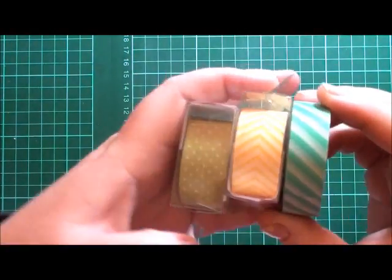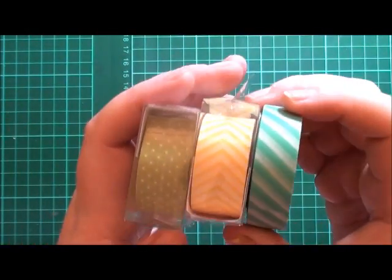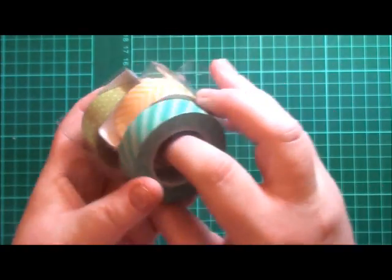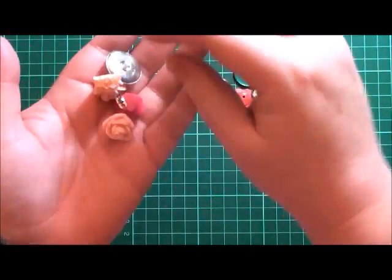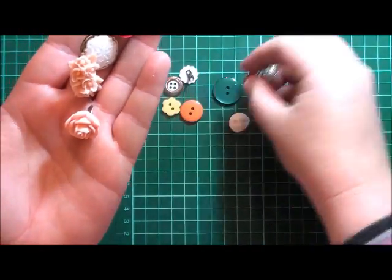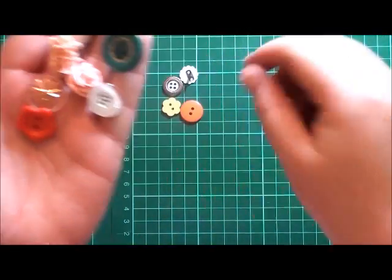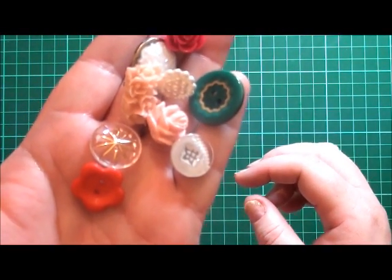That's all the papers from the collection. The next thing I want to share are the embellishments — first up some washi tapes. There's a great chevron one — I already have this one in my collection so I may throw that into a giveaway. Also got some brads and really cute buttons.